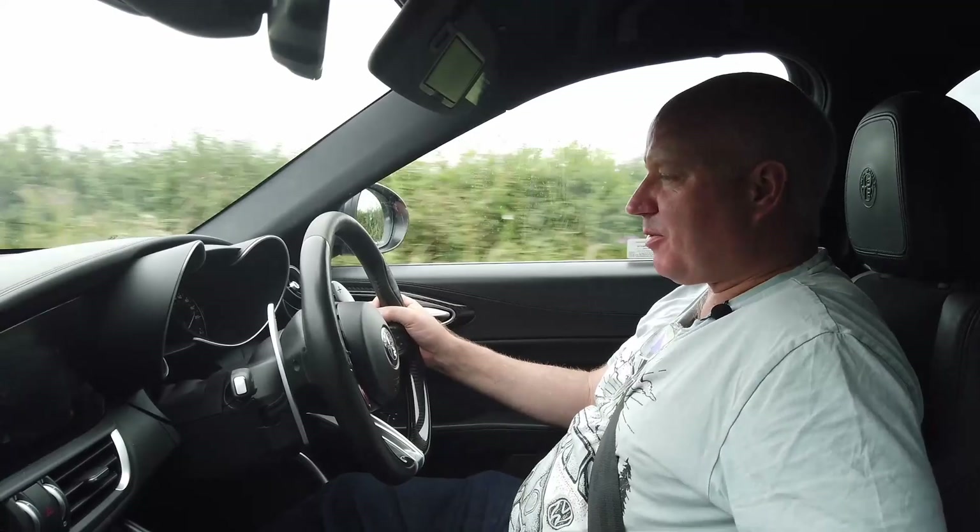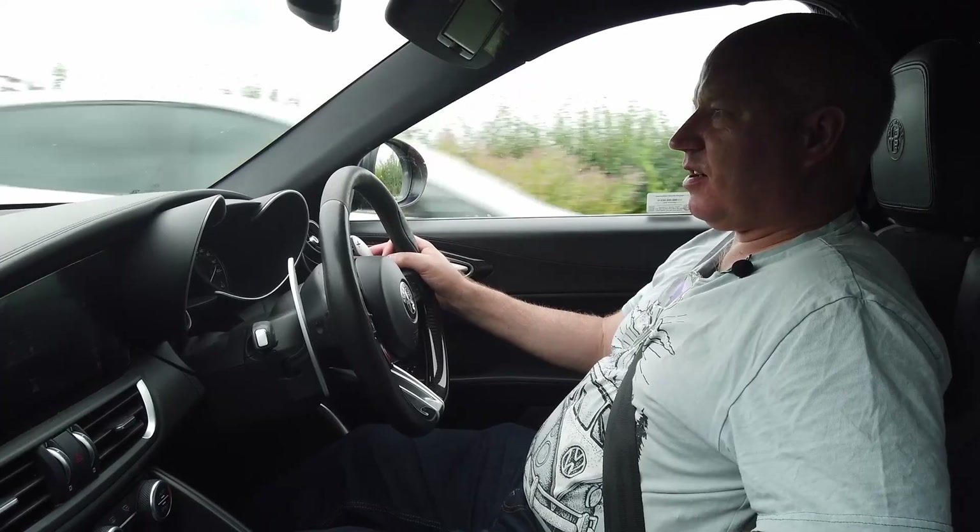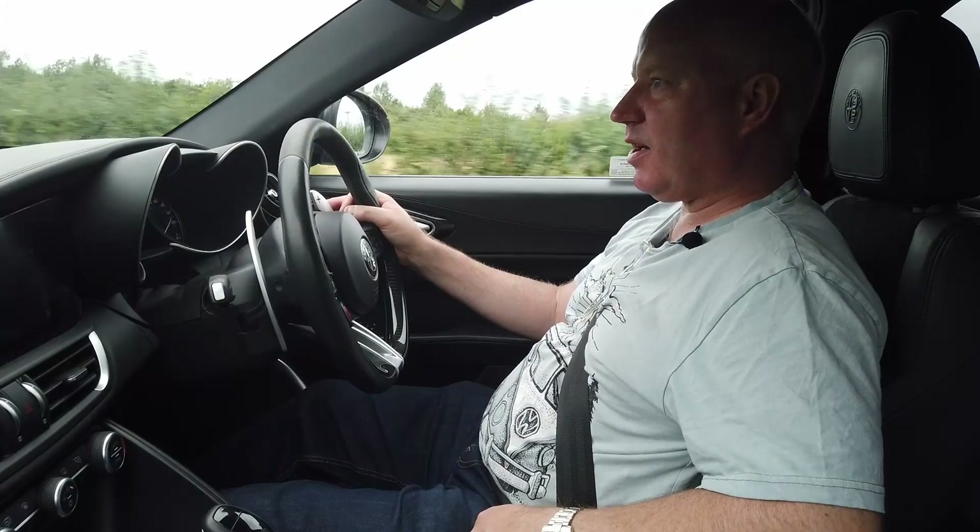Dynamic mode brings back some of the protections, and to be honest, that's kind of where you want to be. I've got my race licence, I race a BMW Endurance racer, and even I am very, very cautious with this car. It will turn around and bite you in the ass — there is no doubt about that whatsoever.